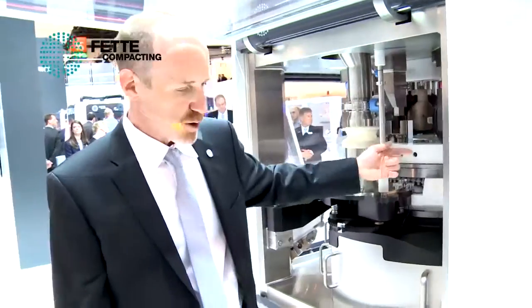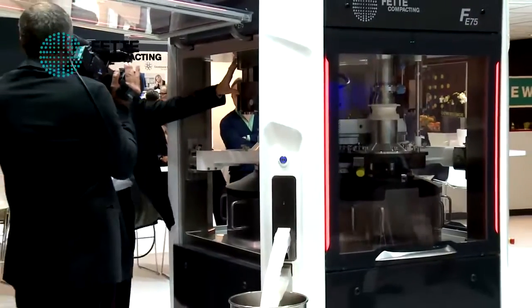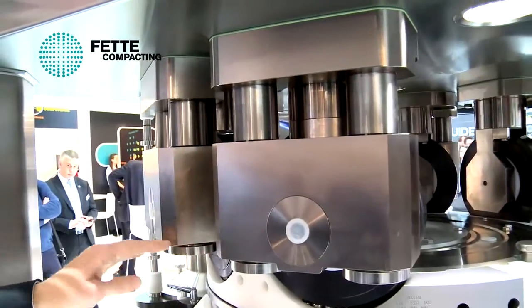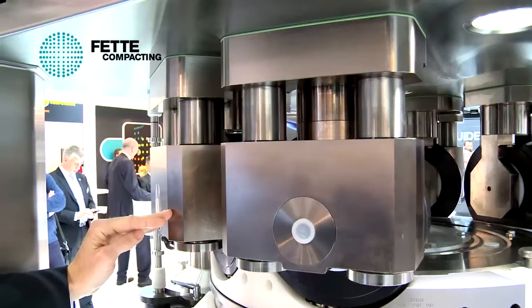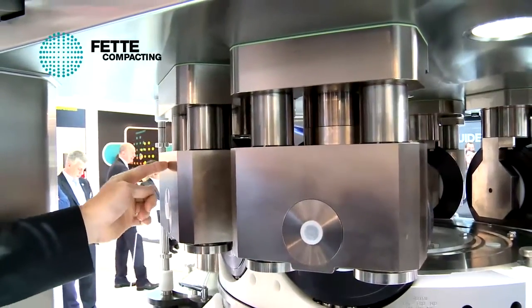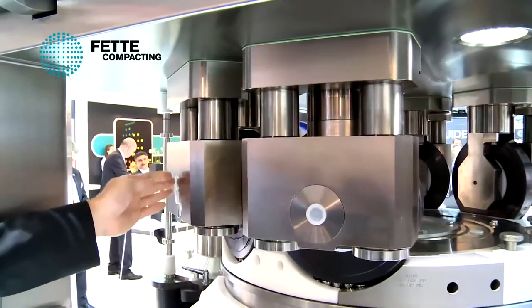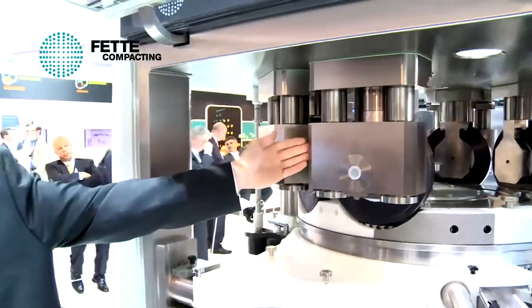As the product then flows into the actual compression cycle, we come to the new compression stations themselves. All eight of the stations on the machine are rated at up to 100 kilonewtons of compression force. And with an intelligent positioning system and integrated measuring amplifiers, it simplifies not only the removal and installation of the turret, but also preventative maintenance features.